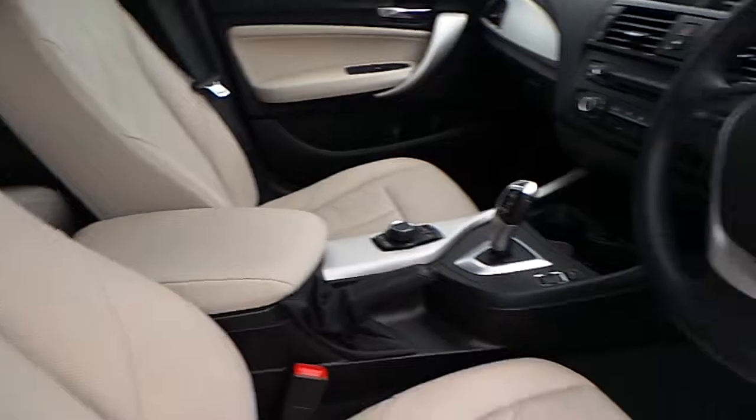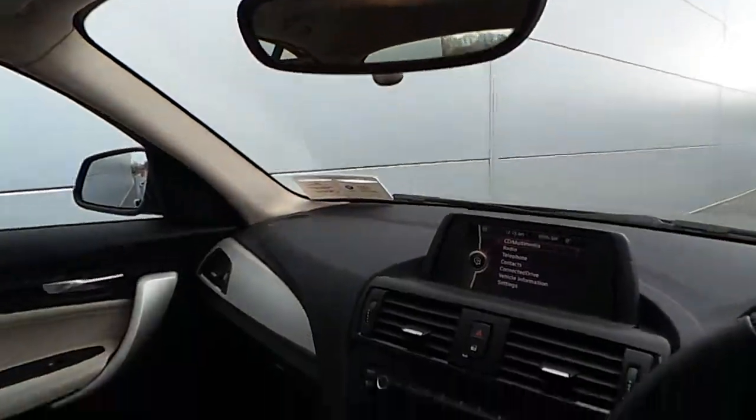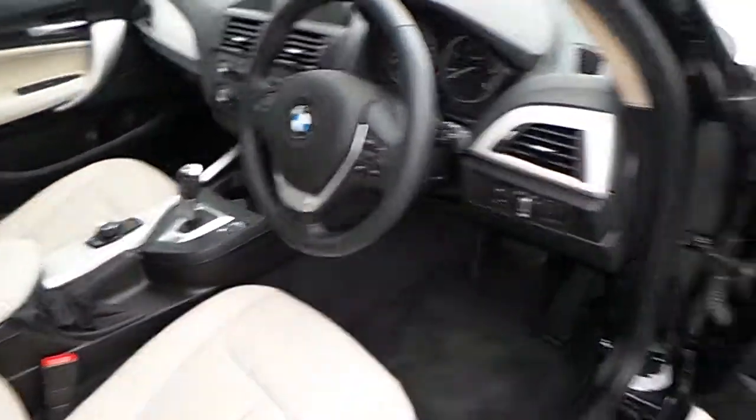The interior is finished in oyster and black Dakota leather. This car also has automatic lights, automatic wipers, automatic rear-view dimming mirror, multifunction sports steering wheel, iDrive screen, and an 8-speed automatic gearbox.